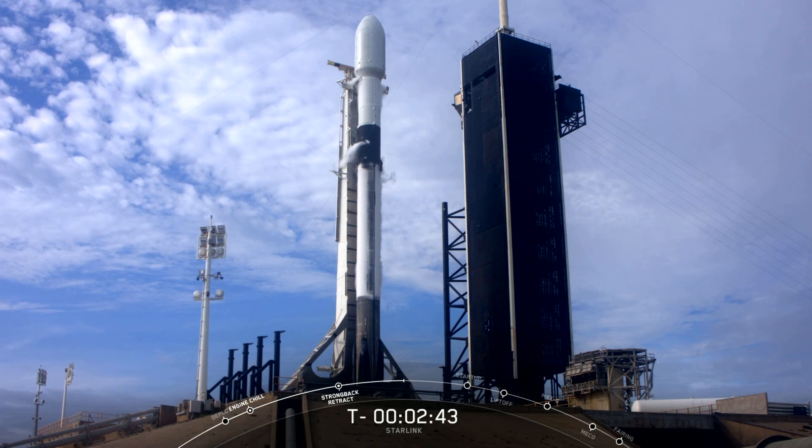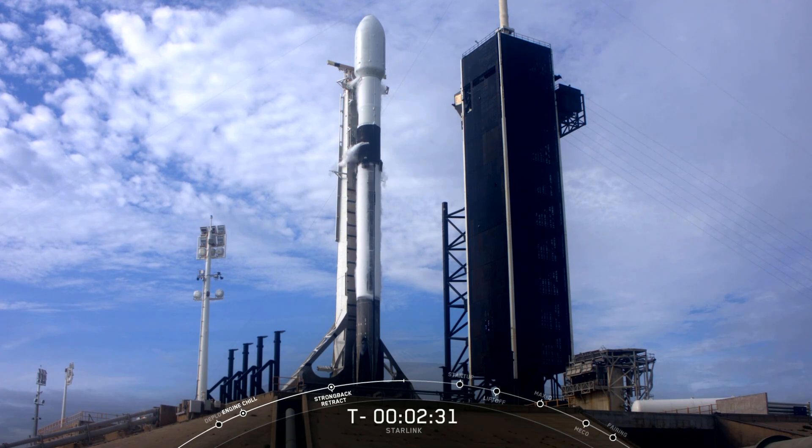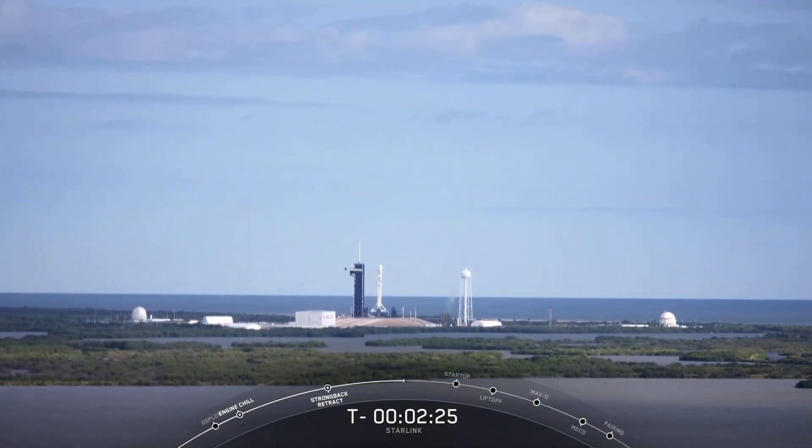Once we get to T-minus 60 seconds, Falcon 9 will transition into startup — that's where the rocket's autonomous internal flight computers will take over the launch countdown all the way through the rest of the mission. Then shortly after that, at about T-minus 45 seconds, the launch director will give a go/no-go poll for launch. So far, the Starlink payload is continuing to look healthy, the Falcon 9 team is not tracking any issues, weather is continuing to look good, and the range is green for launch.